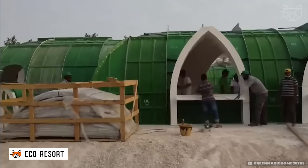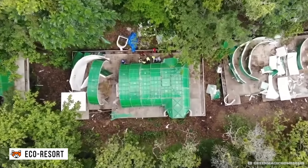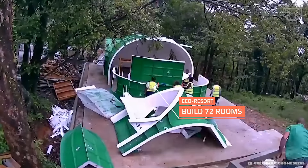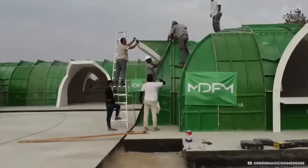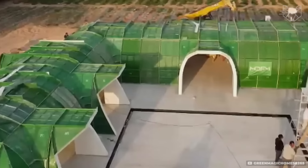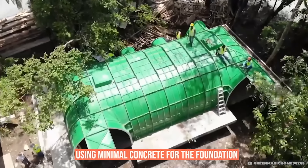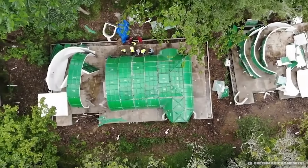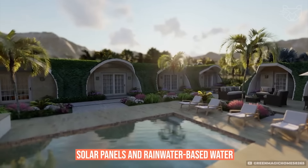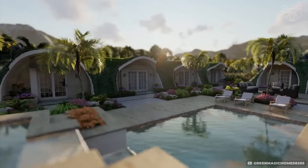EcoResort is built using GMH Green Modular Housing technology. The main materials are recycled wood, bamboo, and lightweight metal structures that do not harm the environment. The assembly process involves the installation of frame modules using minimal concrete for the foundation to avoid disturbing the natural landscape. Solar panels and rainwater-based purification systems are used for energy sources.